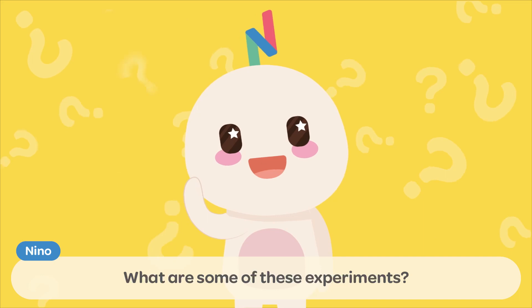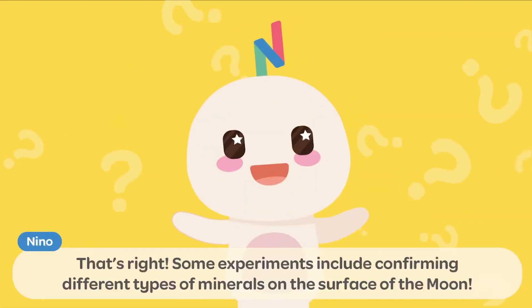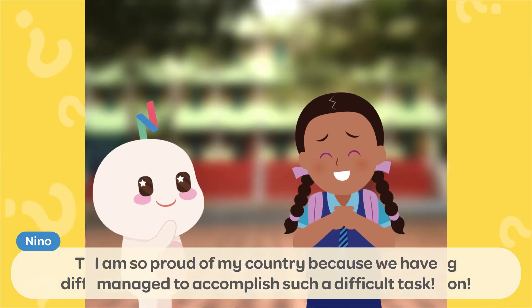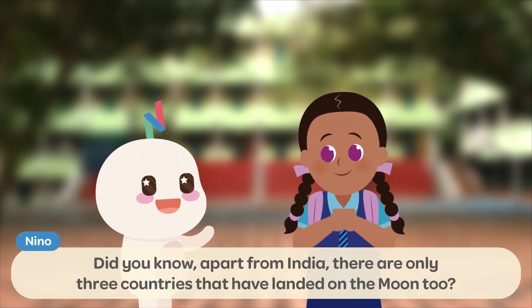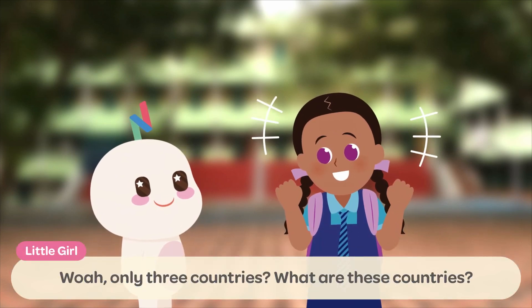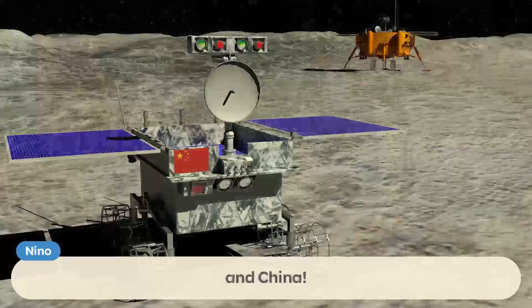What are some of these experiments? Some experiments include confirming different types of minerals on the surface of the Moon! I am so proud of my country because we have managed to accomplish such a difficult task! Did you know, apart from India, there are only three countries that have landed on the Moon too? It is the United States of America, the Soviet Union, and China!